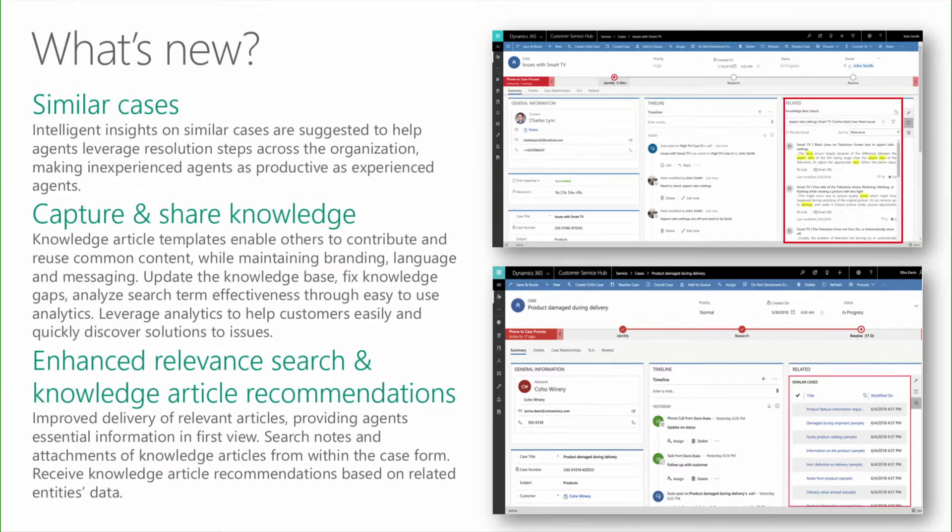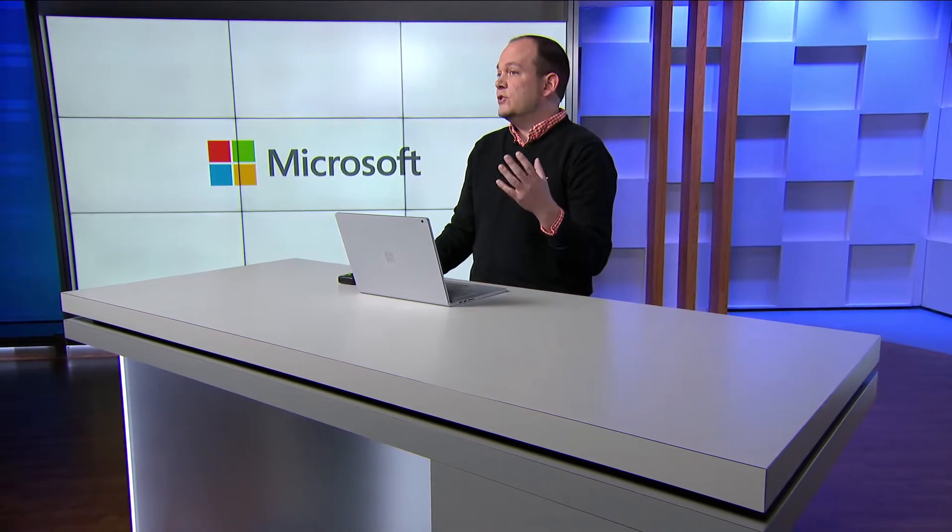Let's move on to capturing and sharing knowledge. Knowledge article templates simplify capturing knowledge by enabling any person in a customer's organization to easily participate in building a structured knowledge base. Customers get out-of-the-box templates they can readily use, with the ability to create, edit, or delete templates as needed. Knowledge authors can use these templates to quickly create knowledge articles. Enhanced relevant search and knowledge recommendations improve the delivery of relevant articles, providing agents essential information in the first view, including searching notes and attachments from within the case form.